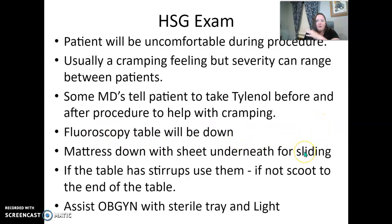Your fluoroscopy table should be down, and make sure there's a sheet under your mattress. We don't have stirrups on our table — if your table does, use them — but if not, the patient is going to scoop to the end and put their heels on the sides.